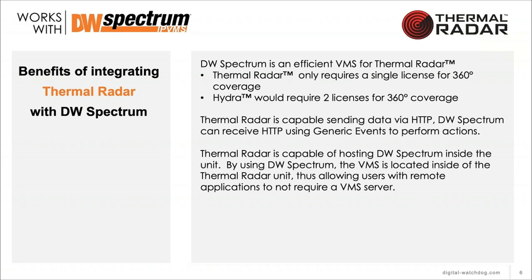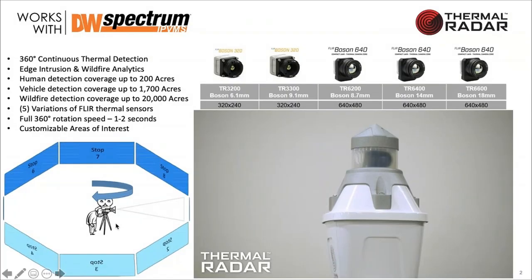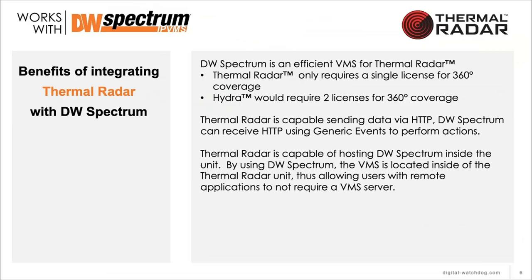We're great at sending HTTP messages to DW Spectrum and they can receive that. Because of how Thermal Radar breaks the panorama into different stops and areas, you can send different messages based on different detection zones. In Spectrum, we can receive those different messages for each area, and activate different actions through the generic event function in the standard rules engine within DW Spectrum.